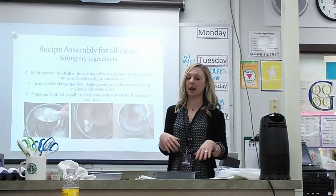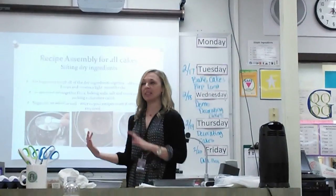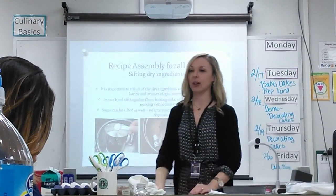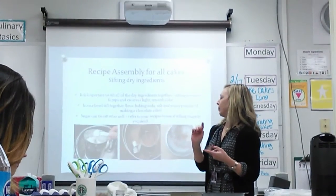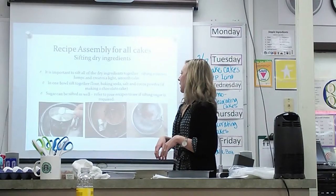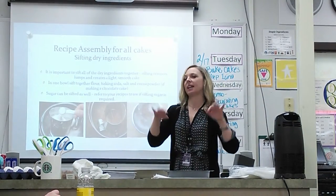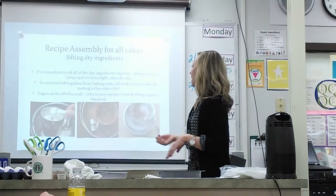This is the basic process for all cakes: we're going to sift all of our dry ingredients, mix all of our wet ingredients, and then combine the two. For sifting, refer to your recipes — they'll detail everything that is dry. We're talking about flour, baking soda, baking powder, and if you're making a chocolate cake, cocoa powder. You want to sift all that. If there are any lumps, you want to get those out before they go into your batter. Baking soda tends to get really clumpy, and you don't want to bite into a piece of cake and have a little nugget of baking soda in there.